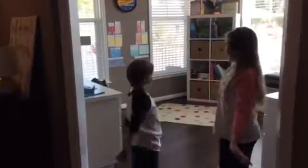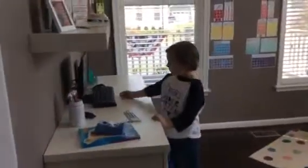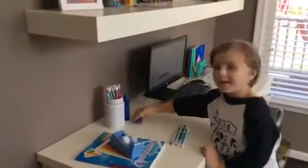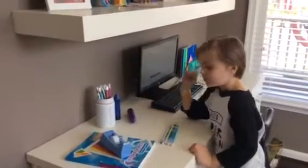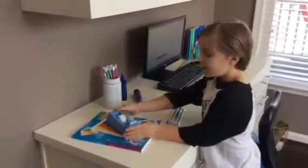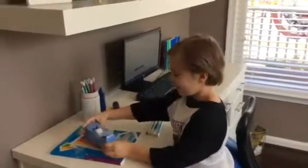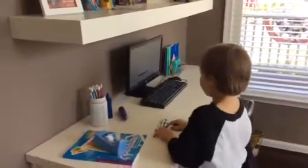Hi! Welcome to our school room. This is my computer. These are my fake pencils, purple and blue. And this is my lovely tape dispenser. And this is my school book. And those are my pencils — my pencils are here.